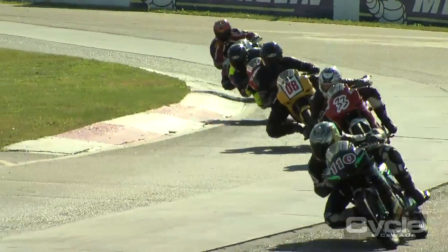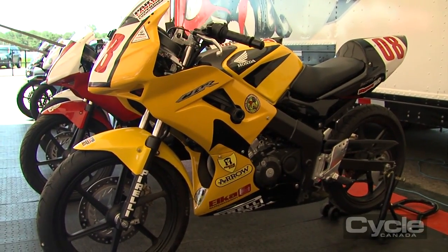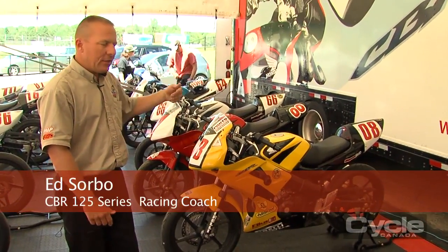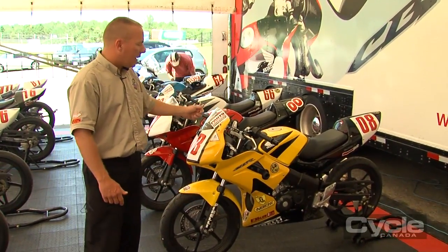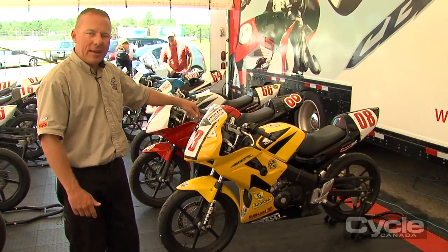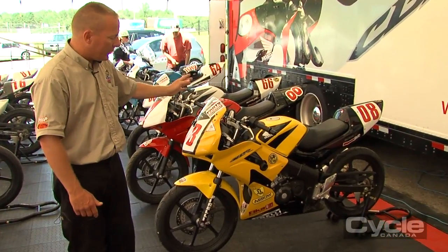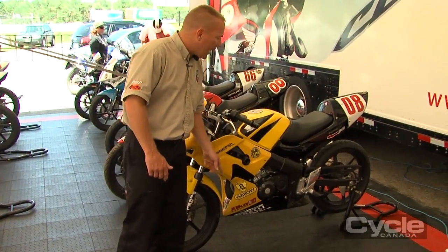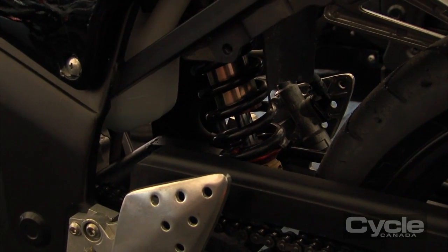The bike we're using is a Honda CBR 125R, a street bike sold here in Canada. You're allowed to make only the specified modifications — you can buy the bike from any dealership and then get the mandatory racing kit that goes with it. It includes the upper fairing, lower fairing, and tailpiece, which come pre-painted, so it's really simple. The kit also includes a set of Pirelli race tires which will last a whole season, and frame sliders to protect the bike in the event of a crash.